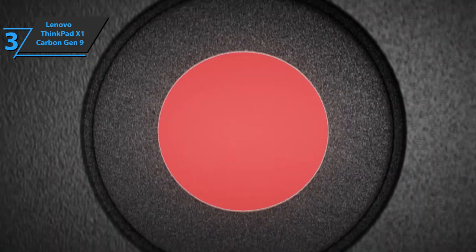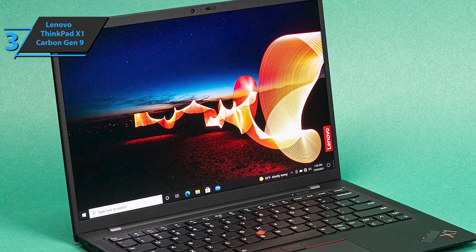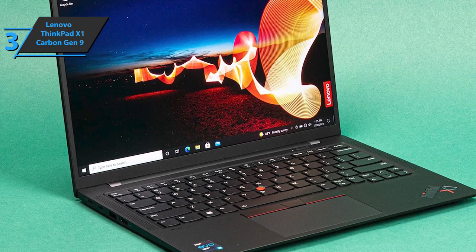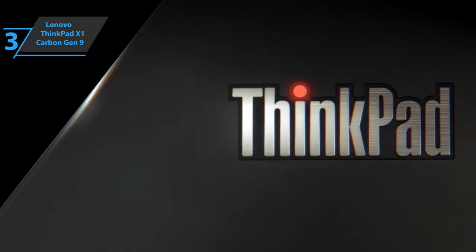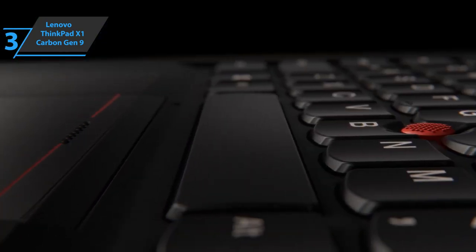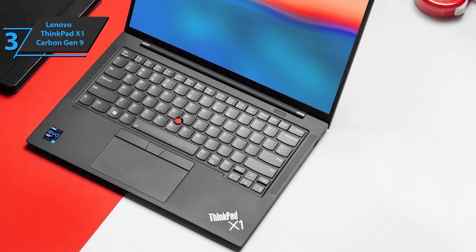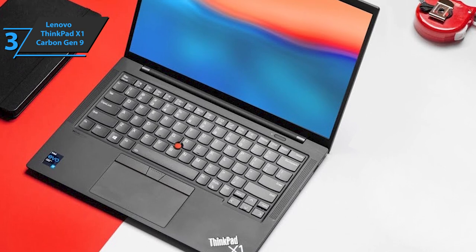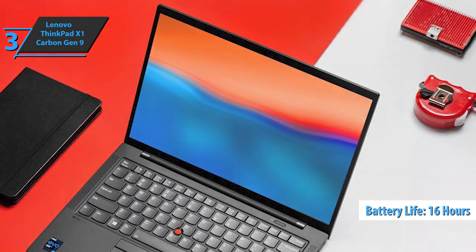To increase security, you can use its physical shutter to cover your webcam when you're not using it. In terms of sound, this device has Dolby Atmos technology and four high-quality 360-degree long-range microphones. When it comes to connectors, we're looking at a USB Type-C port, two USB 3.0 slots, one USB 2.0 slot, and an HDMI output. The onboard battery provides up to 16 hours of operation and supports fast charging.